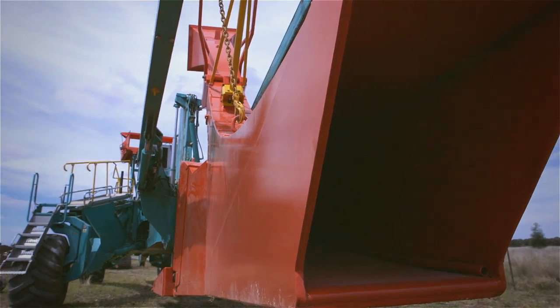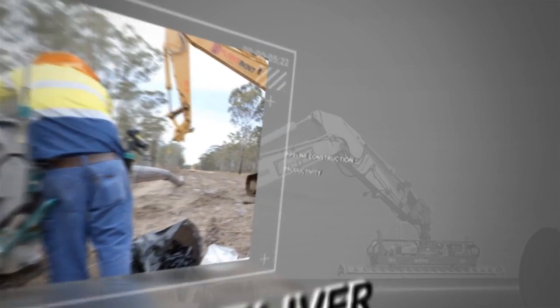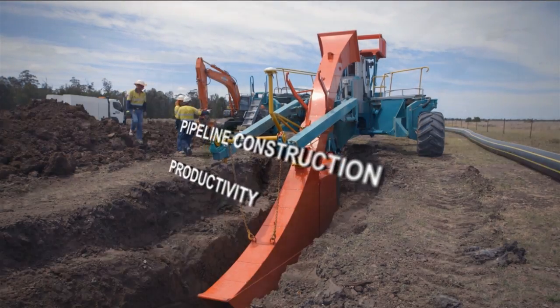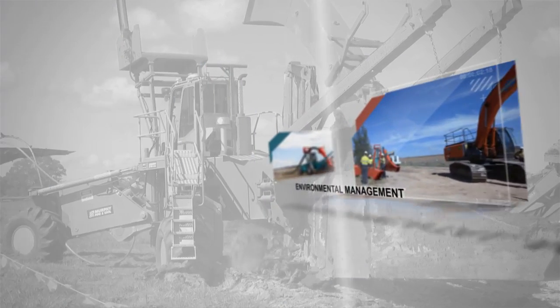Since being introduced, plough technology has attracted extensive industry interest due to its unique ability to deliver a valuable balance between high levels of pipeline construction productivity, improved workplace safety, and responsible environmental management.